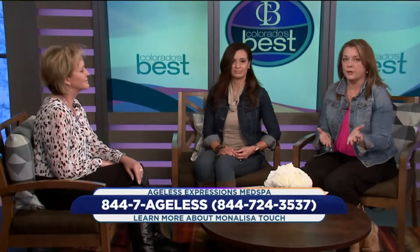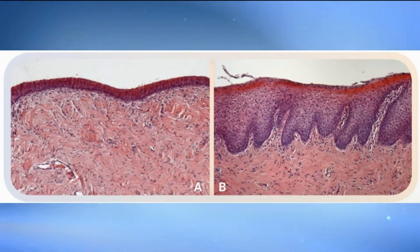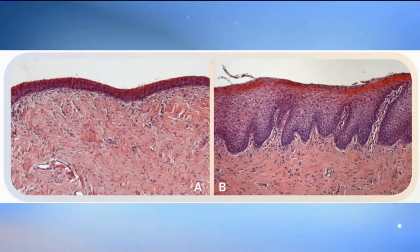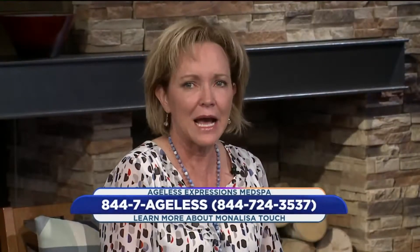So talk to us about the results that most women can expect. Typically about 50% of our women feel a difference within a couple of weeks of the first treatment. The protocol is for three treatments, six weeks apart. It takes up to four months to see the full results. You can see here a tissue sample on the left before treatment, and on the right after just one single treatment — you can see how much thicker that lining in the vagina can become. The protocol is for three treatments for optimal results.